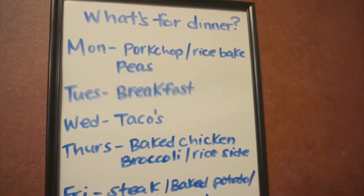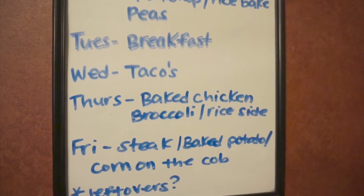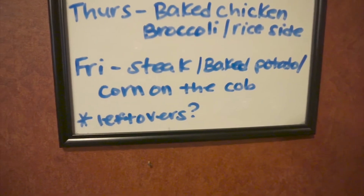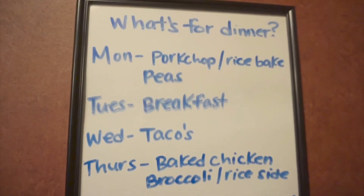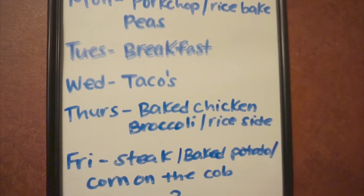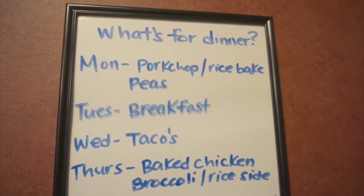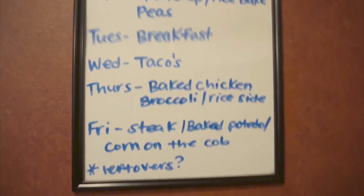Here is what's for dinner this week: Monday — pork chop rice bake with peas; breakfast tacos; baked chicken with broccoli and a rice side; Friday night — steak and baked potato with corn on the cob; and then some leftovers for whenever. That's four or so meals. I still have to pick up steaks — I didn't buy those from Walmart because they're overpriced.